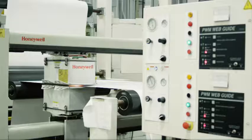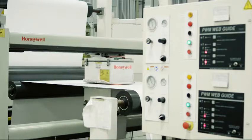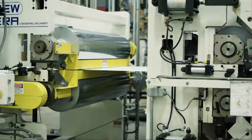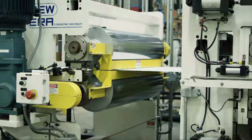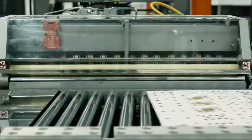We start with raw paper from sustainable forests. It's then laminated with specially formulated adhesive. The paper is then crushed and dried. The cardstock is then printed, embossed with our Cambric finish, and cut into individual cards.